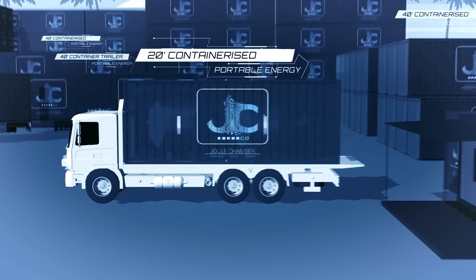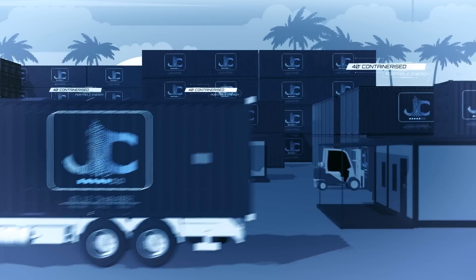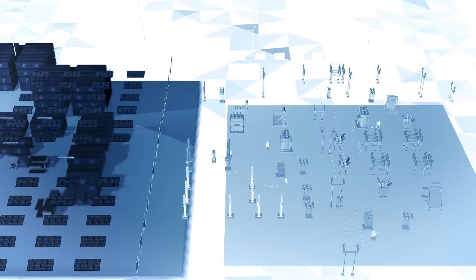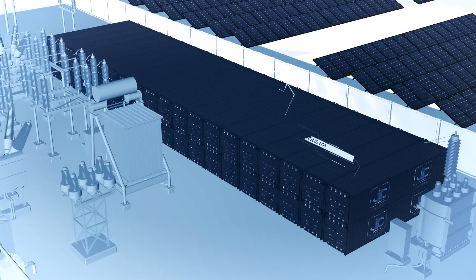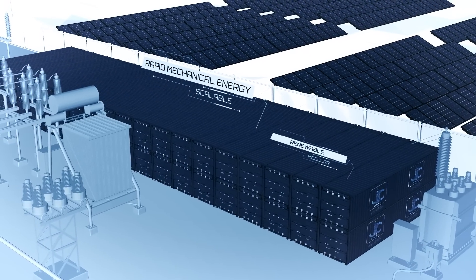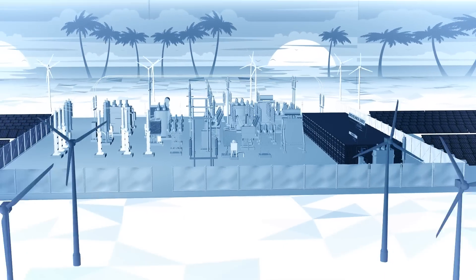Containerized and modular systems can be used for industry, for on- or off-grid applications, along with being transportable for natural disasters. 40-foot container Joule Chambers enable grid storage solutions that can be located anywhere along the grid with rapid discharge capabilities, supporting peak demands.